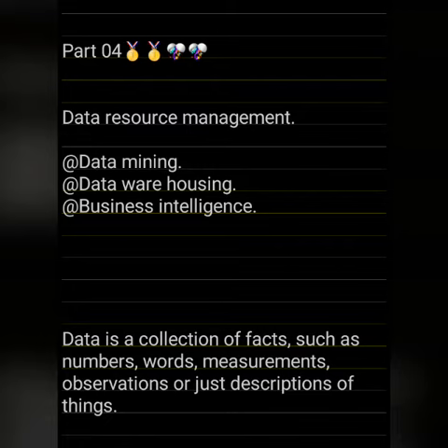Now we are going to see what is data mining. Data mining is a process used by companies to turn raw data into useful information by using software to look for patterns in large batches of data. Businesses can learn more about their customers to develop more effective marketing strategies, increase sales, and decrease costs.